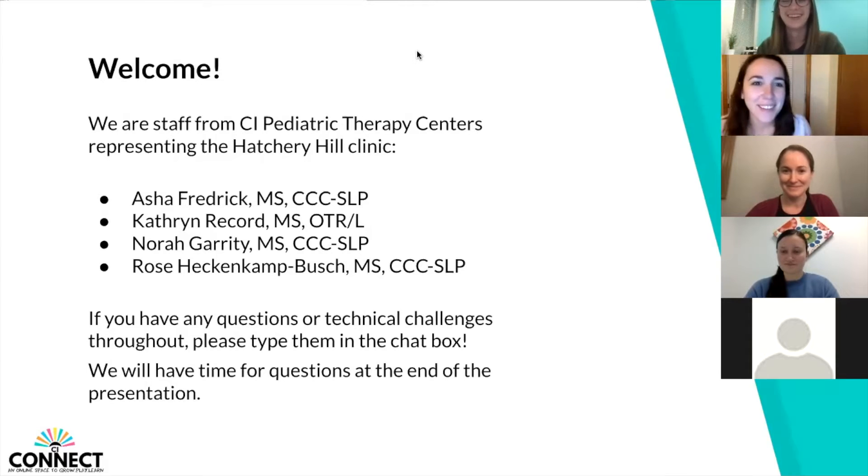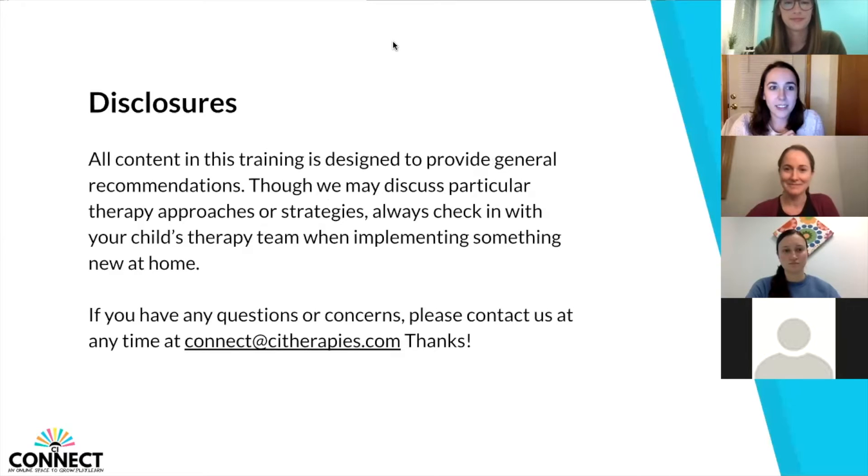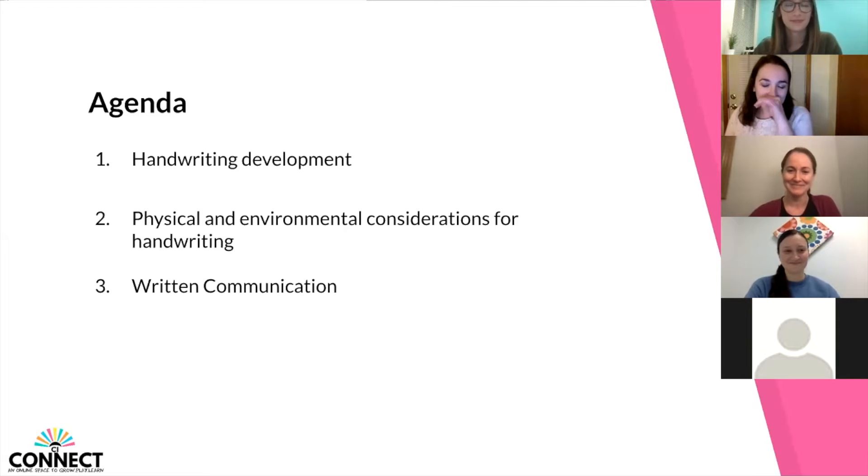We are the staff from Hatchery Hill. My name is Katherine Ruckert, and I am one of the occupational therapists here. Also presenting tonight, we have Asha Frederick, who is one of our speech language pathologists, along with Nora Garrity and Rose Heckenkamp-Busch. Tonight we're going to be going over handwriting development, physical and environmental considerations for handwriting, and then our SLPs will be covering the written communication side of things.